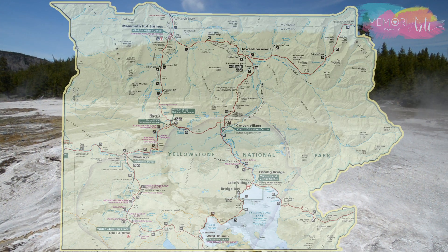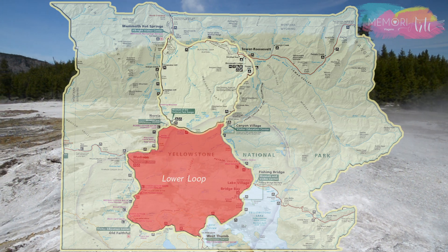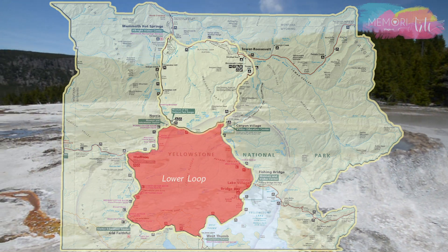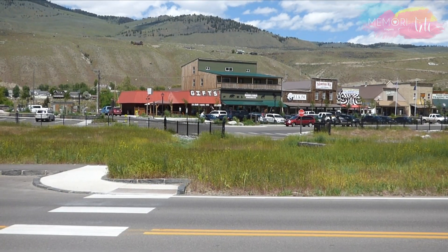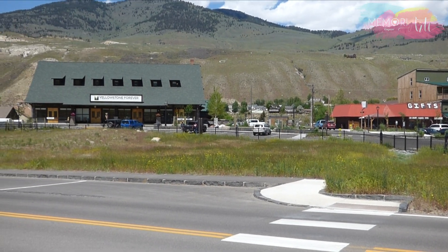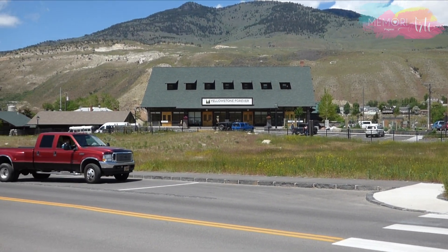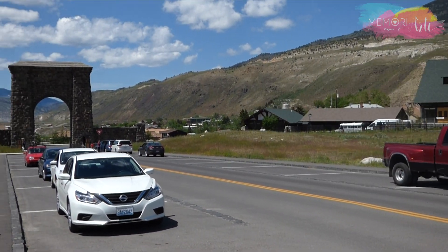Cada parte desse oito é chamada de loop. A parte de baixo é o Lower Loop e a de cima é o Grand Loop. Então, o interessante é montar um roteiro de atrações e hospedagem por dentro desses loops, de forma a otimizar o tempo de viagem de um ponto ao outro.